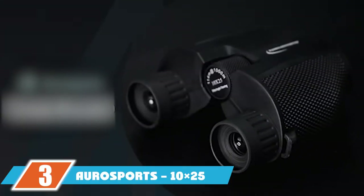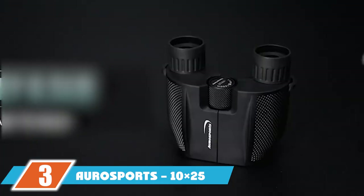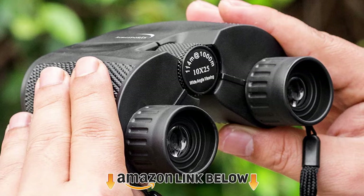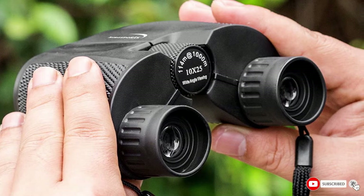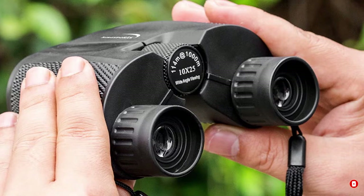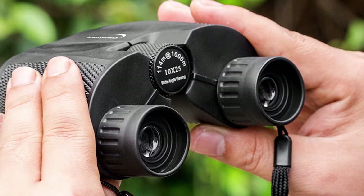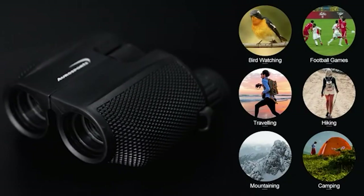The number 3 position is held by Orisport's 8x25 folding high-powered compact binoculars. Compact enough to fit in the palm of your hand, but don't worry — you're not losing any power with this neat little pair. Good quality binoculars that won't break the bank, but keep in mind that there is such a thing as too small when looking for your perfect pair.